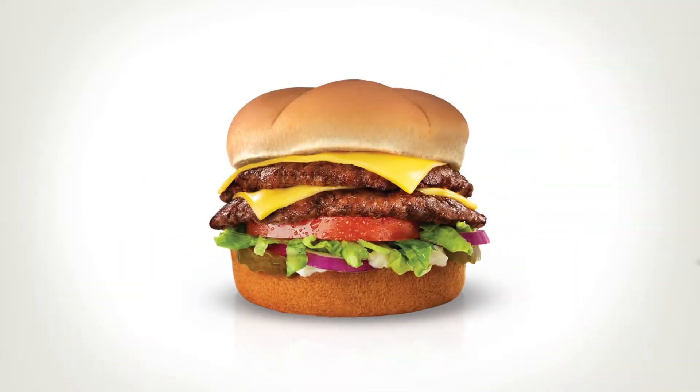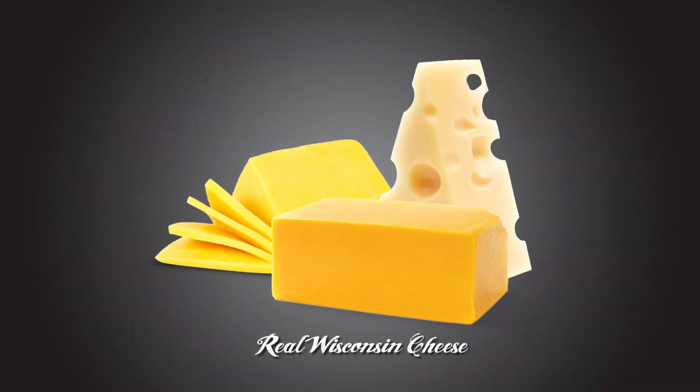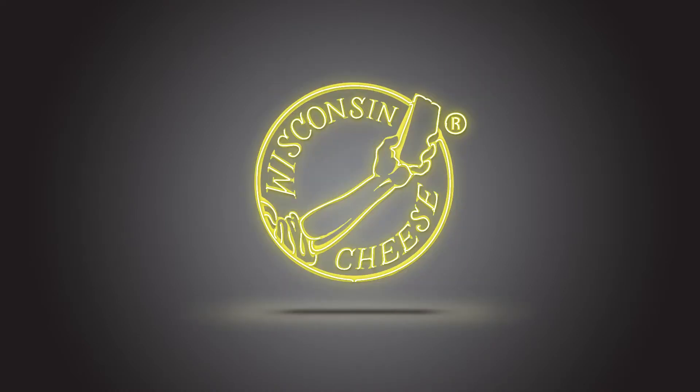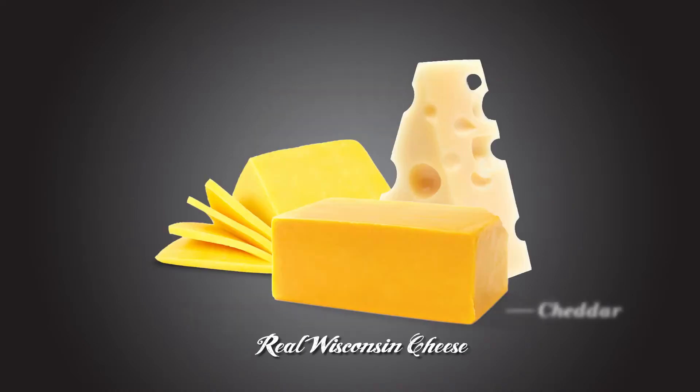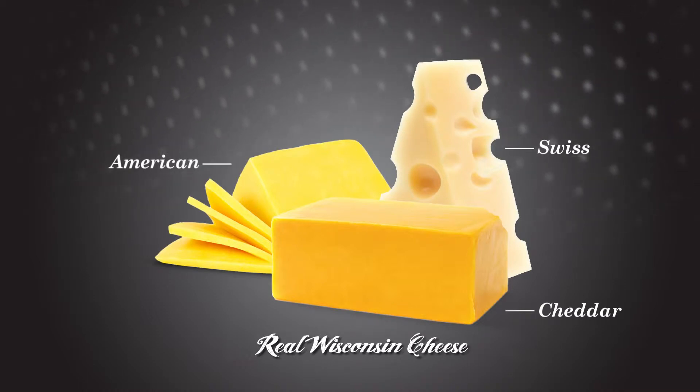Every handcrafted Butter Burger comes with your choice of real Wisconsin cheese. We said real and from Wisconsin. Cheddar. Swiss. American. Oh yeah. It's time to get your melt on.